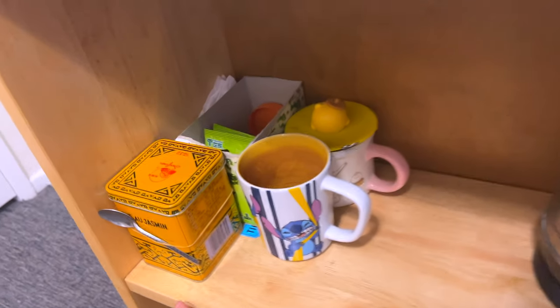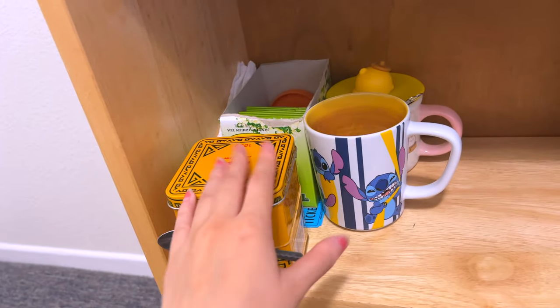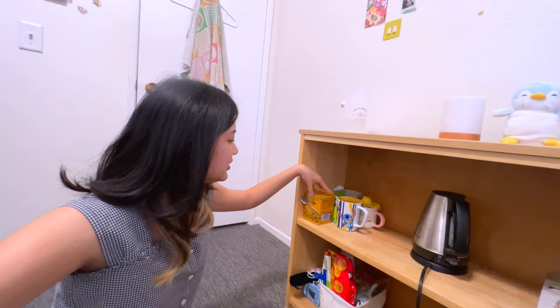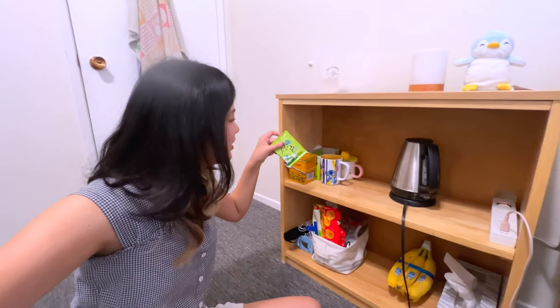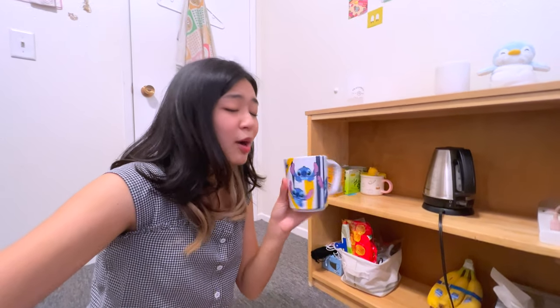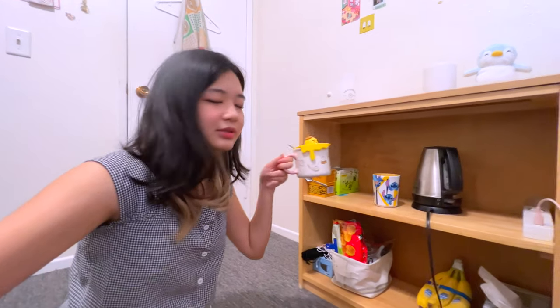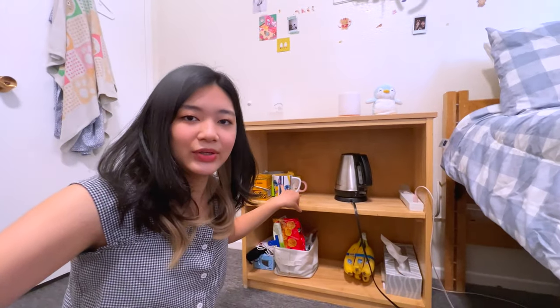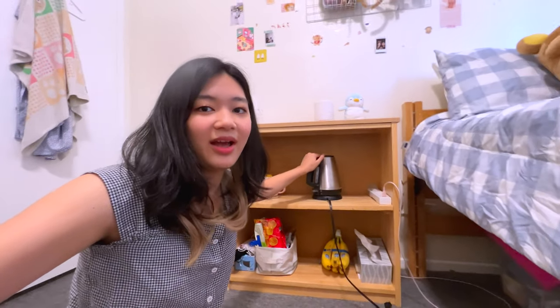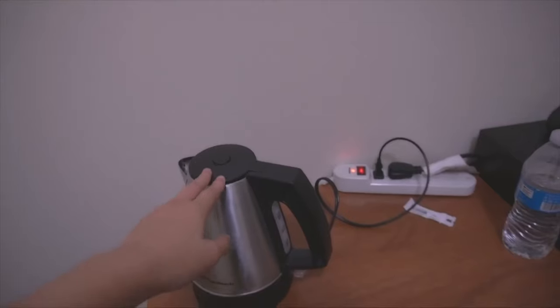Down here I have my tea — this is jasmine loose leaf tea and regular green tea packets because I love to drink green tea. I have a mug I got from Disneyland that's probably my new favorite mug, and another mug for backup. Of course I need a water boiler because I need hot water. I've had this since freshman year and I've been using it all the time while living at college.